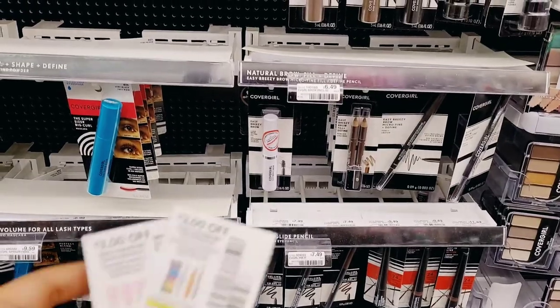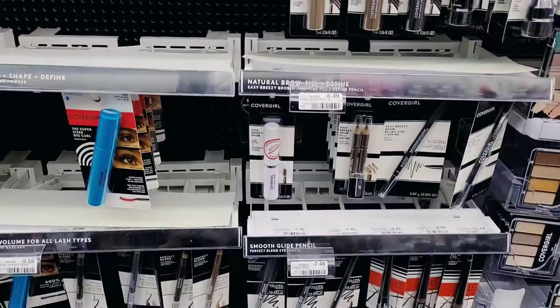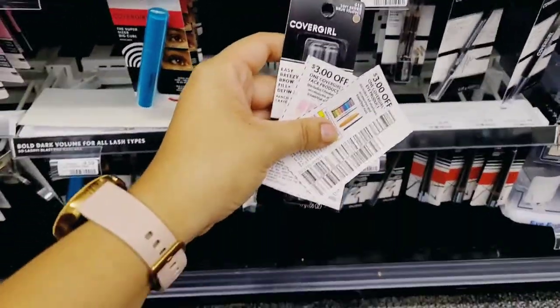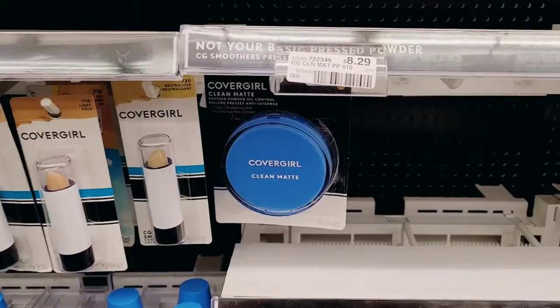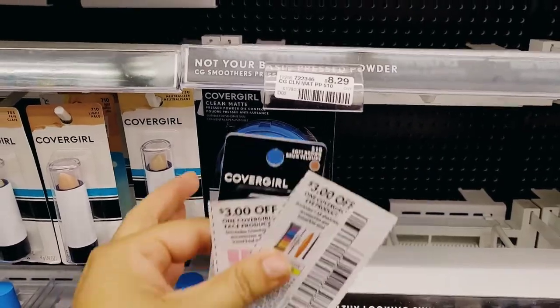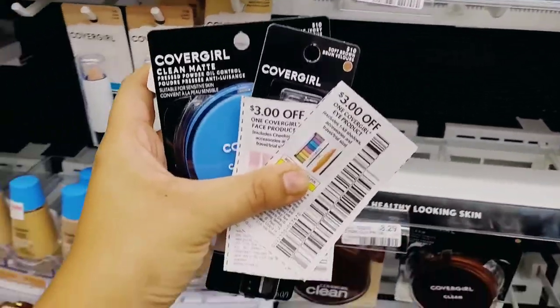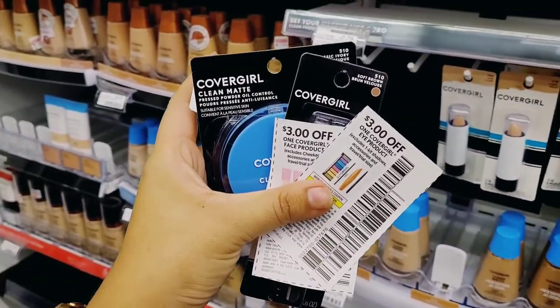Next I'm doing the CoverGirl deal — spend $15, get a $6 Extra Buck. We do have those $3 paper coupons: one for eye, so I'm picking up the twin brow pencils, and one for face, so I'm picking up the Clean Matte Powder. Both together are $14.78, which meets the 98% rule.